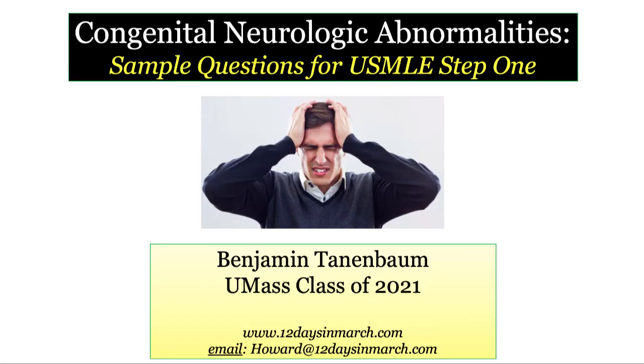Welcome back to 12 Days in March. In this recording, we'll present some sample questions on the congenital neurologic abnormalities that you should be familiar with for Step 1. So let's launch this bad boy.